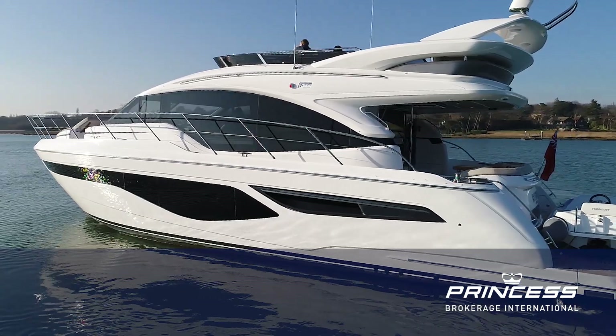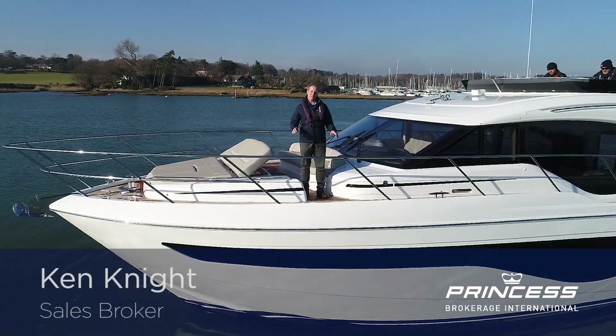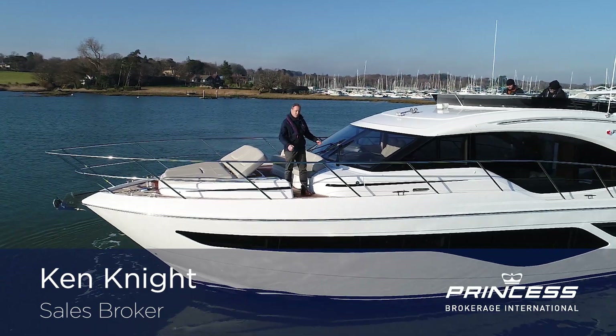Hello, my name is Ken Knight, I'm from Princess Brokerage International. We're here on a beautiful sunny morning in Swanwick on the River Hamble, and we've got a real treat — we can have a look around Ruby 2. She's a nearly new F55 and we'd love to show you around.